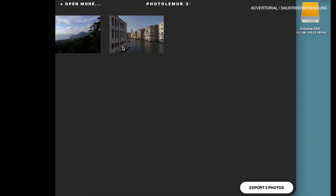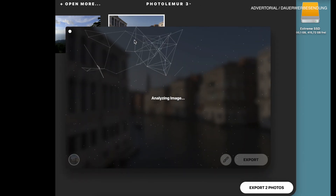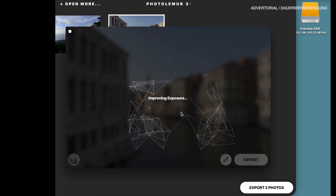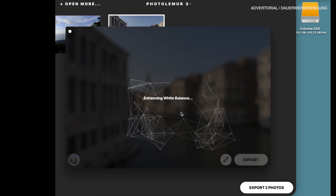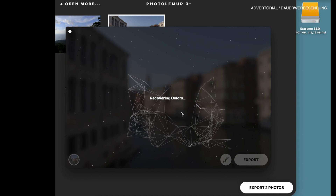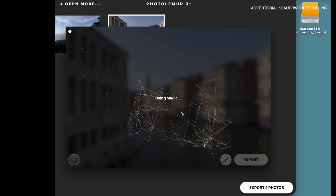For that reason, let's go to Venice. I'm gonna drag and drop an image from Venice into PhotoLemur and let it do its magic. So it's analyzing the image, looking for faces, improving exposure, enhancing white balance, looking for skies, recovering colors, reducing noise — doing magic. I love that part. It really does magic — it's the best way to describe what's really happening in here.